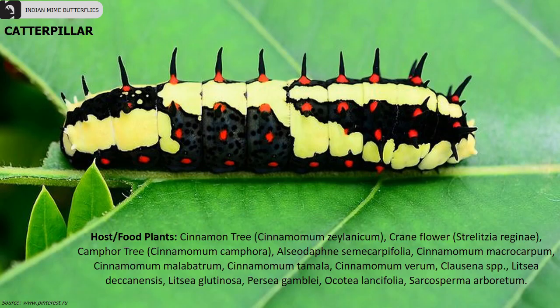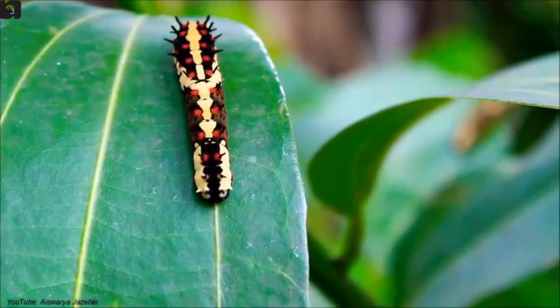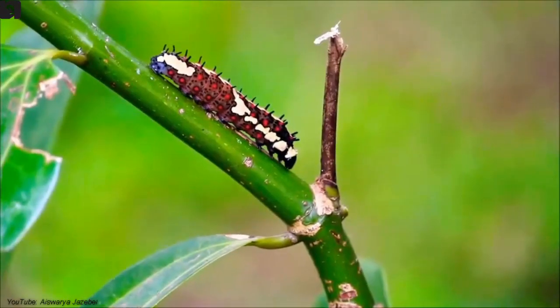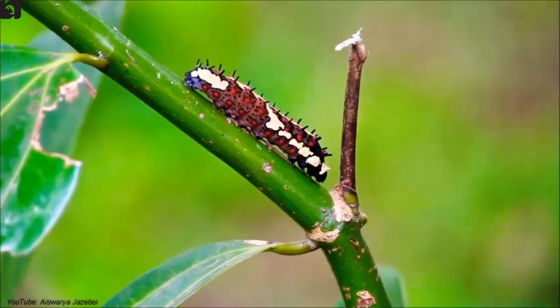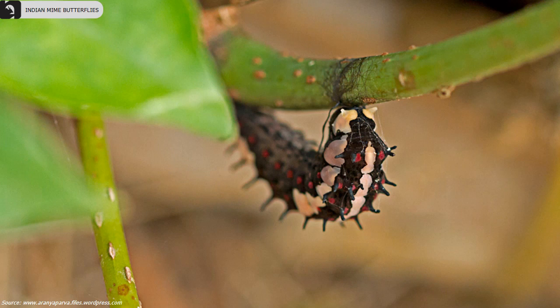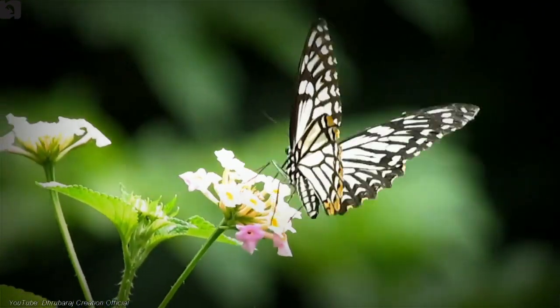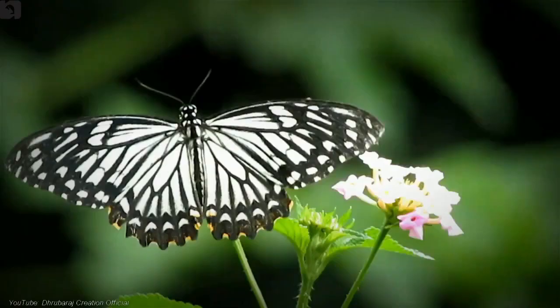Host plants of Common Mime include cinnamon tree, crane flower and camphor tree. The under hind wing is brownish black with faint discal stripes.